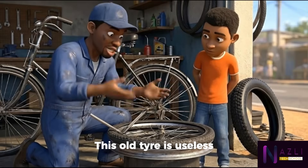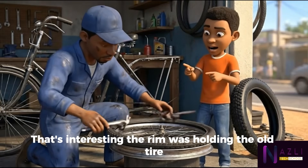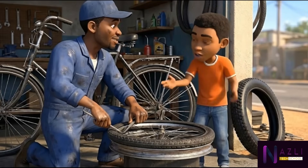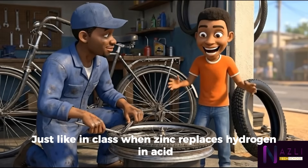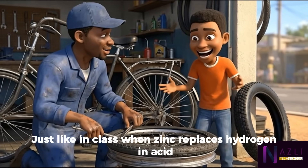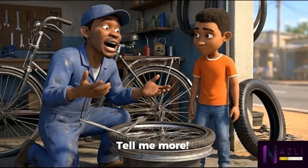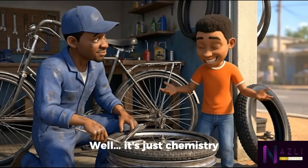This old tire is useless. The rim was holding the old tire, but the new tire is stronger — it pushed the old tire out and took its place on the ring. The new one is the boss now; the old one is on its own. Just like in class when zinc replaces hydrogen in acid — the more reactive element kicks out the weaker one and takes its partner. Tell me more. Well, it's just chemistry.